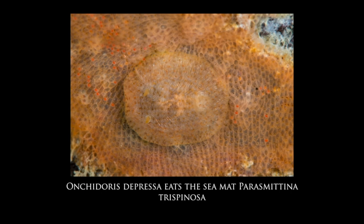Some nudibranchs also feed on what we call sea mats or bryozoans. This species, Onchidoris depressa, is so well camouflaged on the bryozoan it feeds on — its skin matches the color, texture, and pattern of the bryozoan. We can just make out two little head tentacles and a small circle of gills on the back.